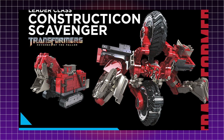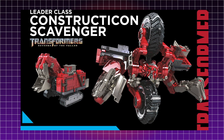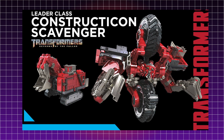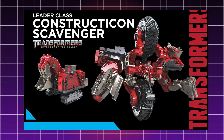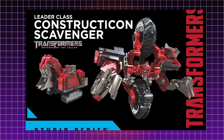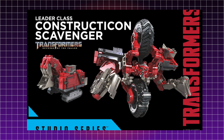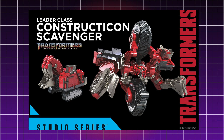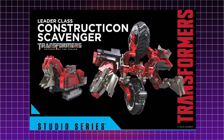He is going to be a leader class figure, which definitely makes sense. As I mentioned in my previous Studio Series video, Hasbro are apparently making these figures to scale with each other. Scavenger in his robot mode was a really large Transformer — he absolutely towered above other Transformers as well as his fellow Constructicons. Making him a leader class figure gives him that extra size and presence, and will also benefit the Devastator combined mode. Scavenger forms Devastator's torso, so thick, tight joints would really benefit that combined mode.